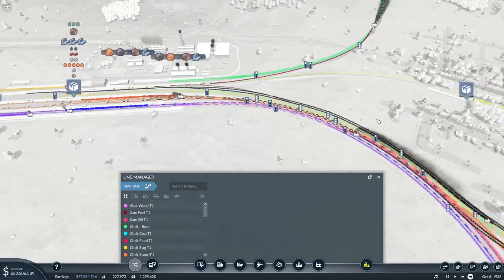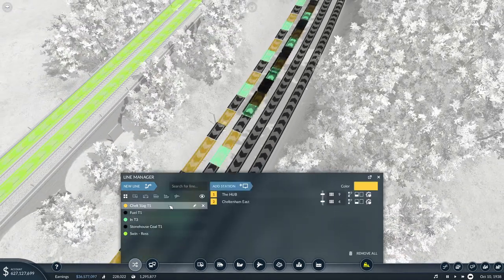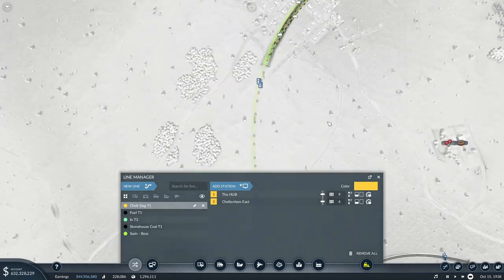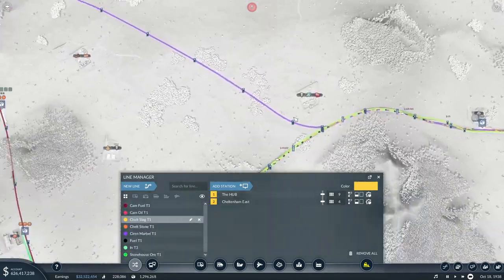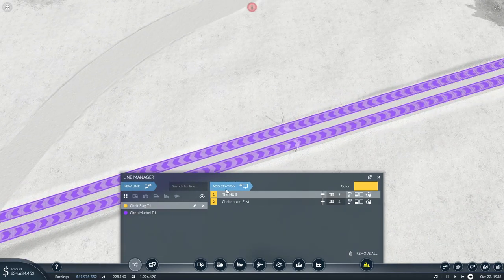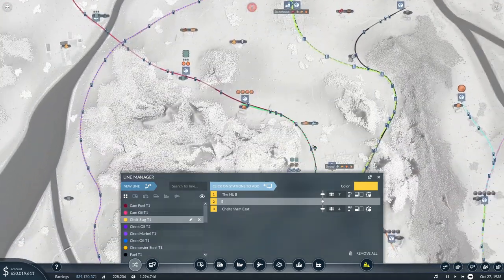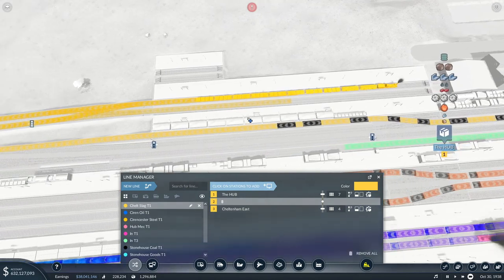Let's go over here and see what we've got. Looking at Cheltenham Slag for example - that's going from the hub to Cheltenham East, so it just goes straight through this station without going into Stonehouse. That's a prime example of using this track. From the hub, I want you to go through this way.